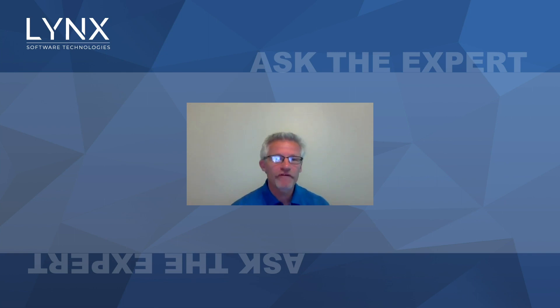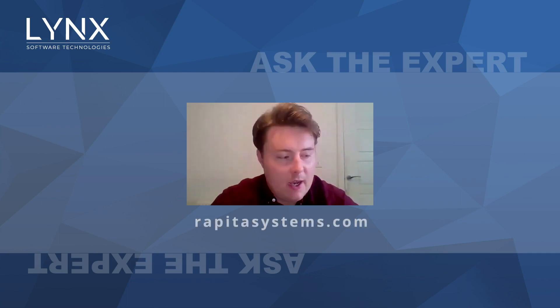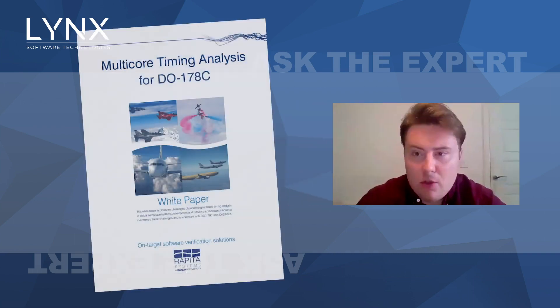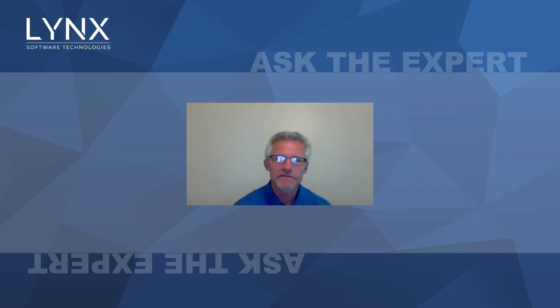The first place I'd point people is to our website, rapidasystems.com. You'll find a wealth of information about our CAS32A compliance package and plenty about the wider questions and challenges of multi-core timing analysis, and how we can help with your multi-core project. We've also got a multi-core white paper on there as well, which is well worth a read. Nick and Sam from Rapida, thanks very much.